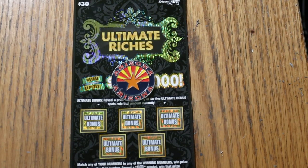What's up YouTube, AZ Scratchers here and welcome back to the One a Day in September series featuring the Ultimate Riches $30 Arizona ticket. Today is September 12th and we are doing ticket 11.